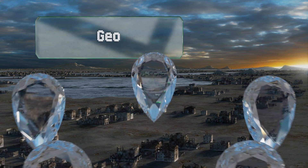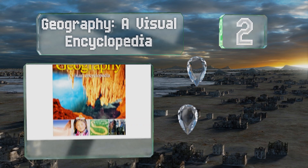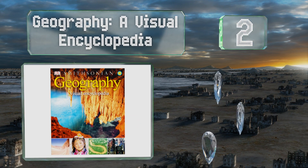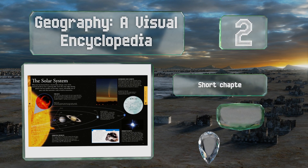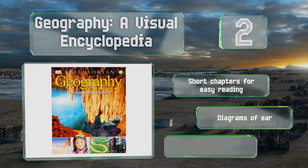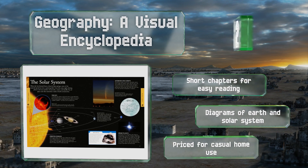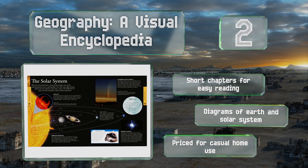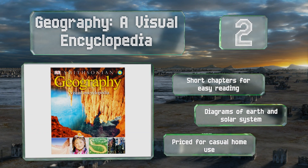At number 2: it's tough to combat the idea that this subject is nothing more than memorizing state capitals, but with Geography: A Visual Encyclopedia you can show your kids dazzling visuals and astounding facts to open their minds and cultivate a desire to learn. It uses short chapters for easy reading and includes diagrams of this planet and the solar system. It's priced for casual home use.